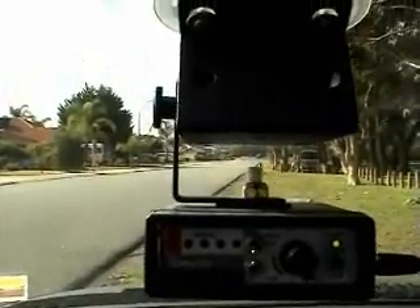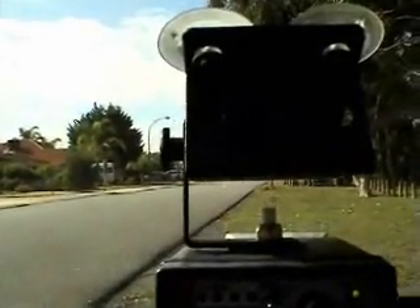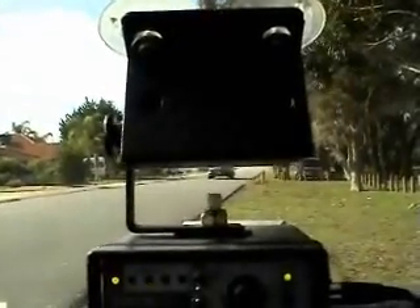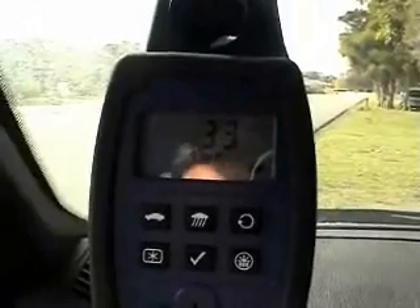Alright, this is our second run of the TMG Road Eagle radar detector versus the Spectra 4 Plus radar detector. It's about 285 feet of protection range.